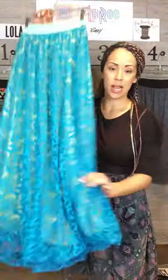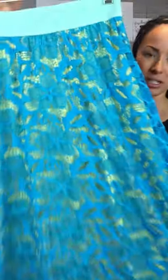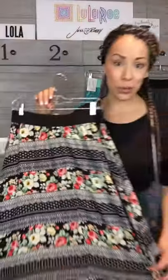The Lucy is exactly the same except floor length. Look at how gorgeous this one is — this is the one with the lace. The long Lucy is $52.